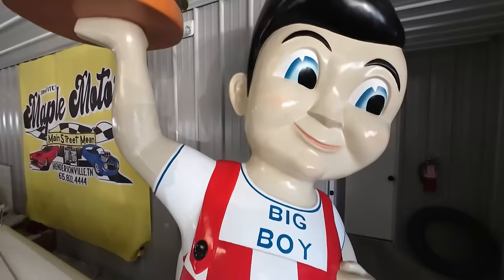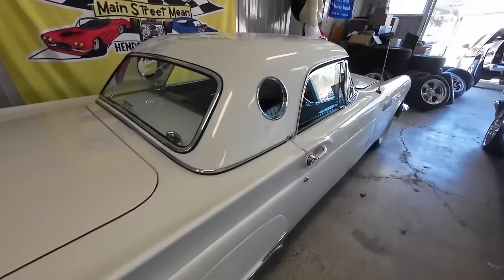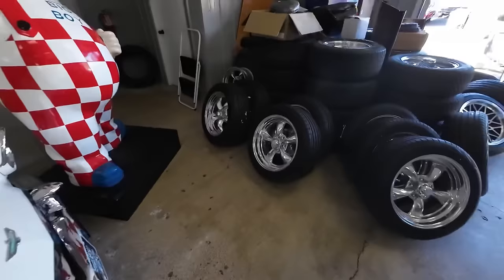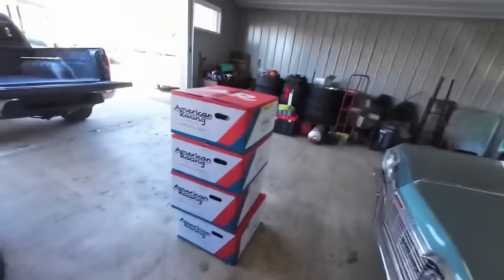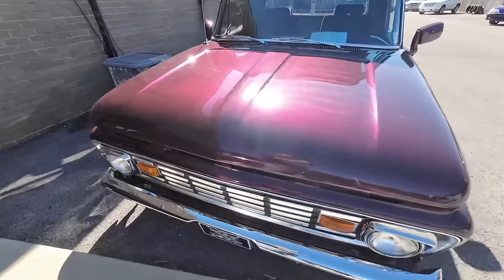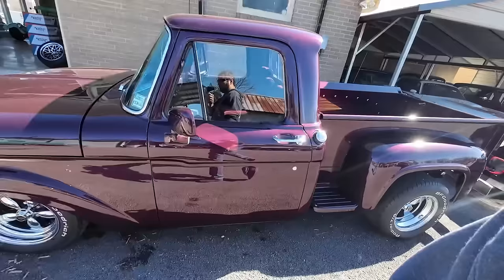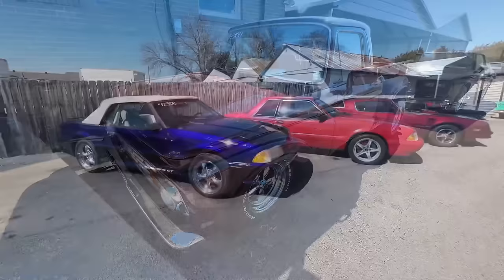We also got this big boy in the showroom — it's not for sale, we picked it up over the last week. Check out this Thunderbird — it is available at $31,900. I think it was a '57 model. That's the only thing available in the showroom for sale right now. And this beautiful 1963 Ford F100 pickup stepside — it's got the wood bed, aftermarket wheels, priced at $24,900.